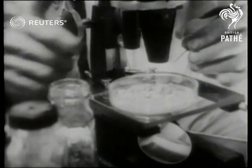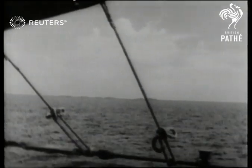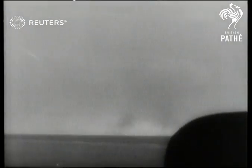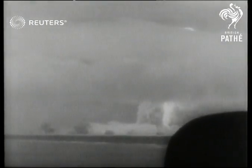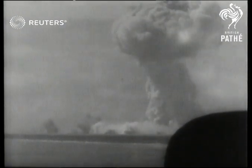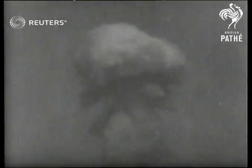Today, the test at Bikini belongs to history, but the world will never forget its magnificence and terror. For the fourth time in history, mankind was face to face with a power that it must control or perish by.